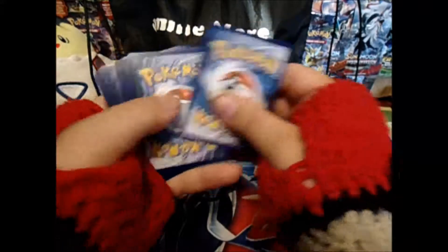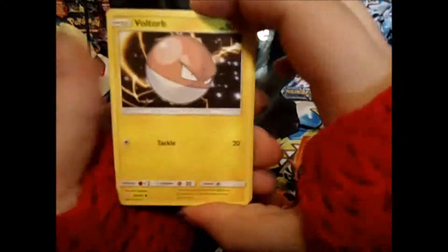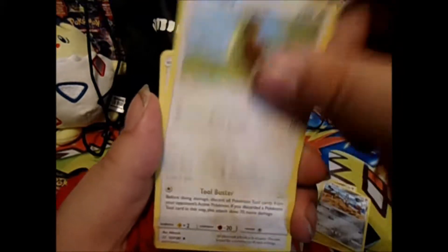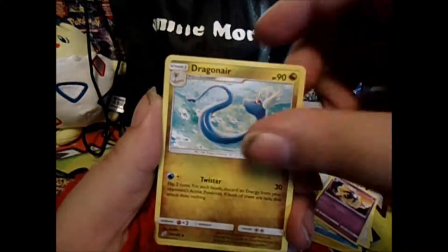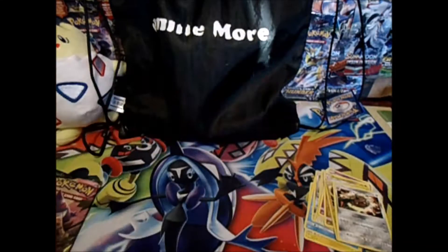All right, one, two, three energy — one and two. What do we get? We got a Voltorb, Squirtle, Bronzor, Clefairy, Pidgey, Farfetch'd, Farfetch'd, Cosmog, Dratini, reverse Voltorb, and a Fearow. Not bad!